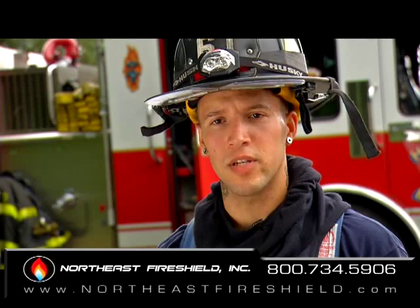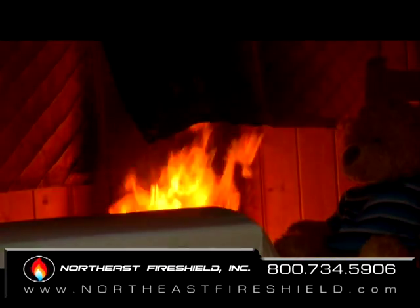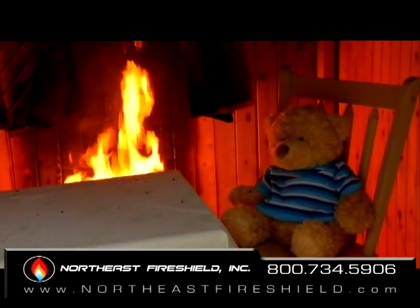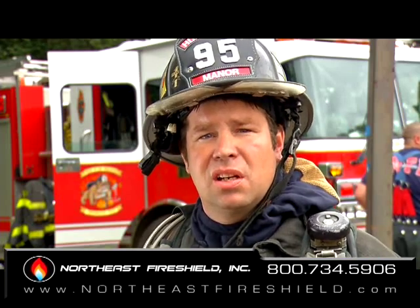The first shed obviously didn't have it on there; the second shed did. It probably burnt to the ground in about ten minutes. Curtains never caught. Any interior never caught. I highly recommend this. This product is definitely going to save many lives in the near future. The material is very impressive.